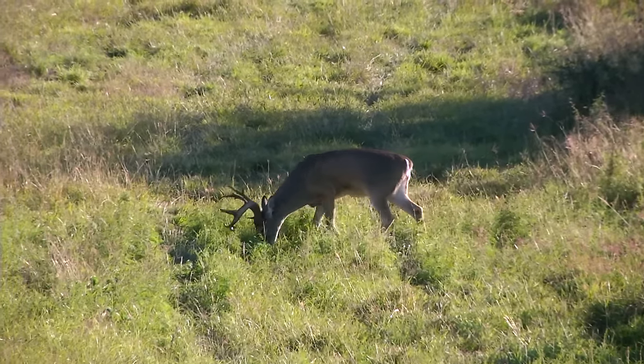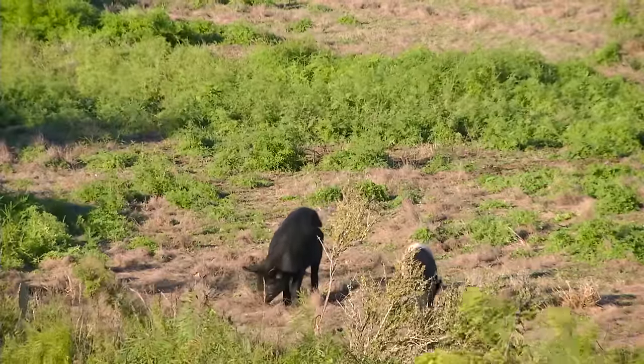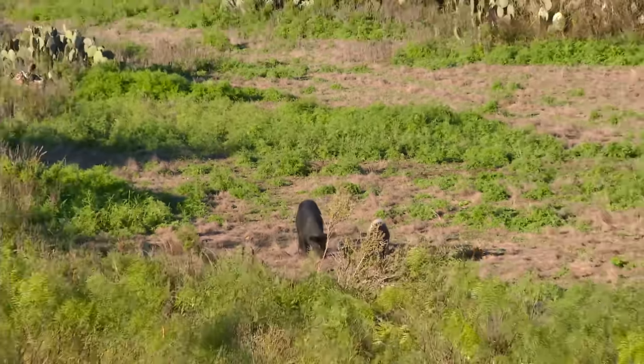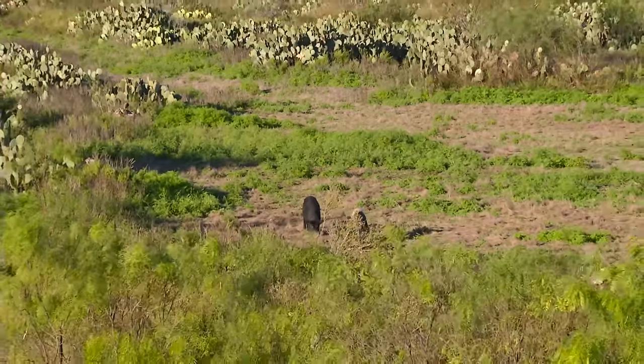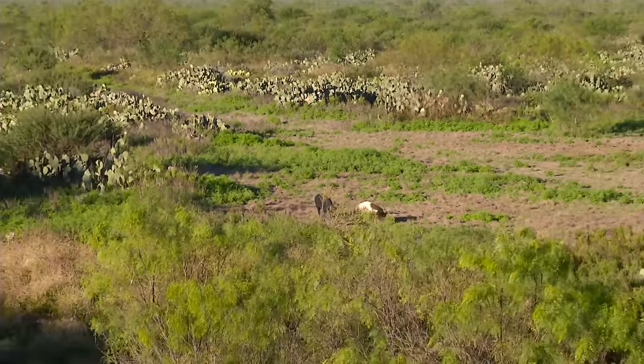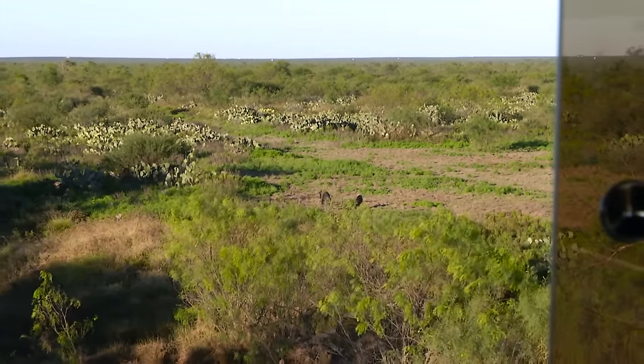This ranch has so much game on it and I'm so happy I brought a suppressed rifle. I've got two hogs right out there, but they're about a hundred yards out. I'm shooting subsonic ammo — less than 1,100 feet per second — so I'm not going to shoot past 75 yards, because the bullet doesn't have the velocity beyond that to take one down quickly and ethically. I want to shoot surgically, placing the shot perfectly in the brain so they go down instantly.